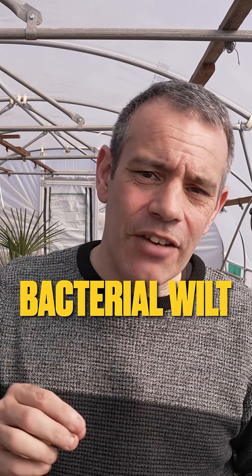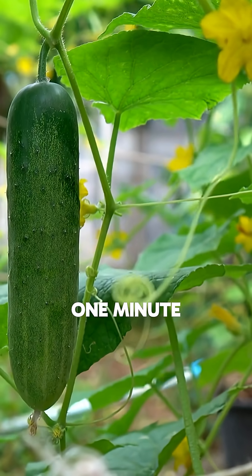Bacterial wilt is fascinating because it's a perfect crime. Your plants look healthy one minute and collapse the next. You'd never suspect a tiny bacteria spread by a common garden pest could cause such devastation. Recent studies show it gets even worse when other infections join the party, creating the perfect storm of plant destruction.